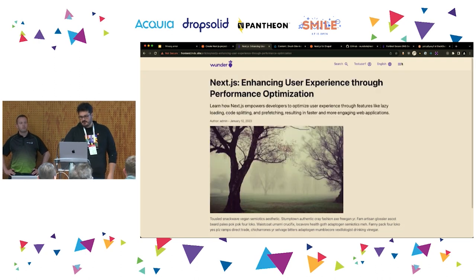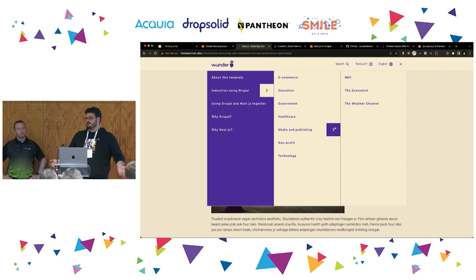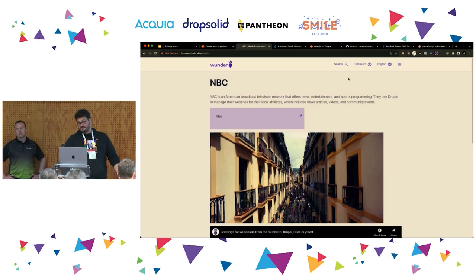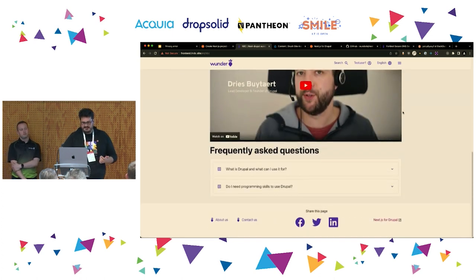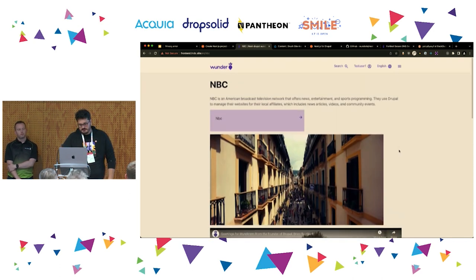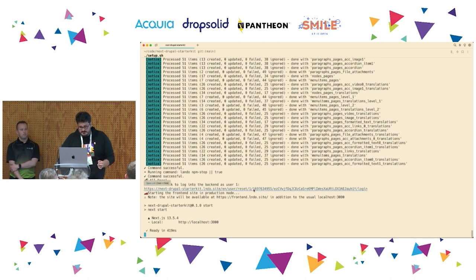Behind the hamburger menu there's a hierarchical menu — something you always have to solve in decoupled projects — with nested items. Pages are built with components: text, a link, an image, a video, and an accordion which has paragraphs inside it — another slightly tricky thing we included. That concludes the front end demo; let's have a quick look at the back end.